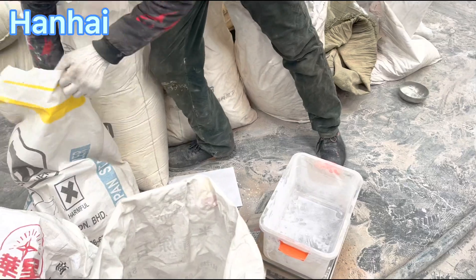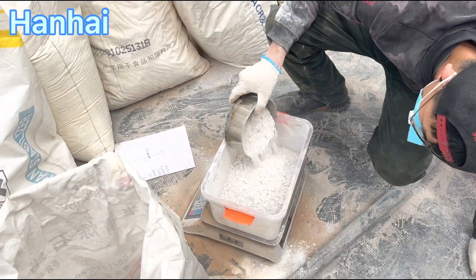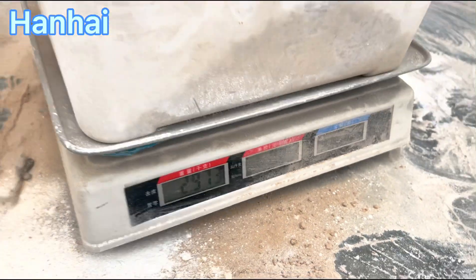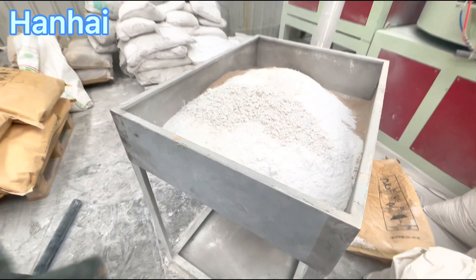Then we mix wood powder with raw materials and other chemicals: PVC resin, calcium carbonate, wood powder, and other additives. If you use a semi-auto weighing system for this step, of course it will be more accurate and much easier.